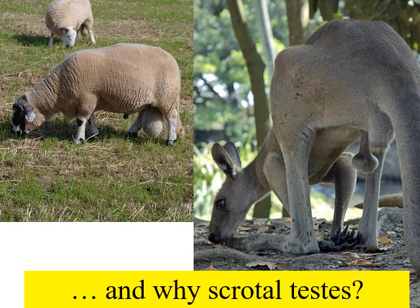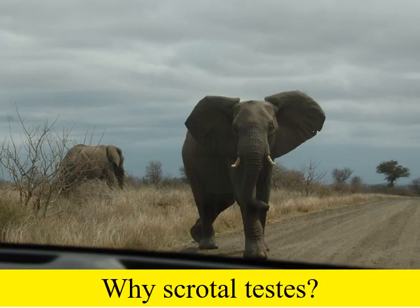Here we have a ram with his scrotum, and inside it two testes — which he needs for his fertility. What a stupid place to have them. Here's a kangaroo — he also needs his testes for fertility, yet they're very exposed to the outside world, exposed to big kicks from other kangaroos. Why are they in the scrotum? Scrotal testes in mammals are common but not universal. Here's a bull elephant — he doesn't have a scrotum, his testes are inside, and he's fertile. Why do most mammals have scrotal testes?